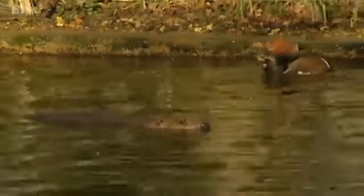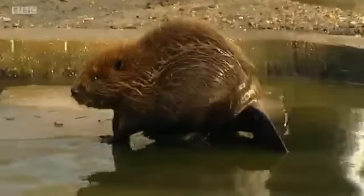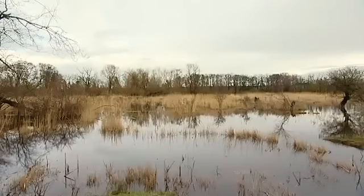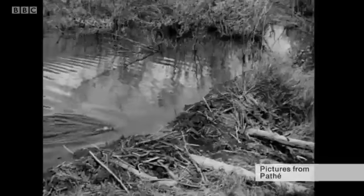Beavers became extinct in the wild in the UK 400 years ago, but efforts are now being made by conservationists to reintroduce them because of the benefits they can bring to wetlands. Back in 1939, their skills were being recognised in the United States.